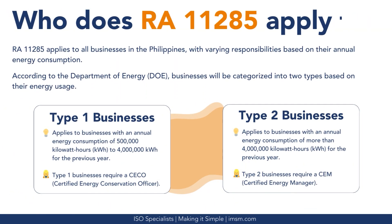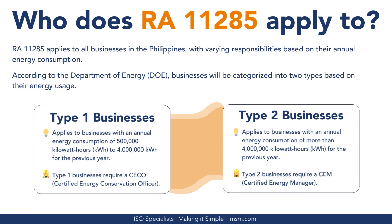Who does RA-11285 apply to? RA-11285 applies to all businesses in the Philippines, with varying responsibilities based on their annual energy consumption. According to the Philippine Department of Energy (DOE), businesses are categorized into two types: Type-1 businesses have an annual energy consumption of 500,000 kWh to 4,000,000 kWh for the previous year and require a CECO, also known as a Certified Energy Conservation Officer.